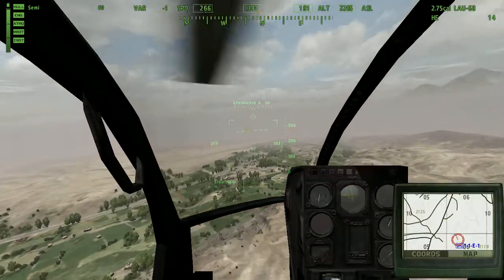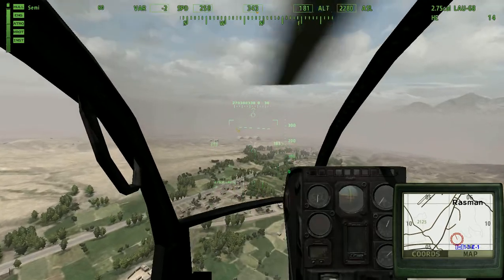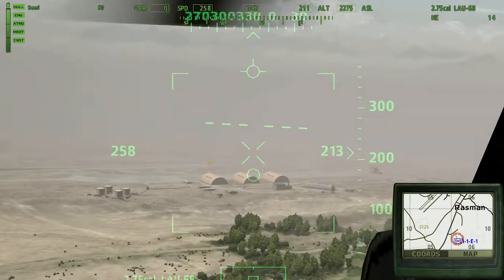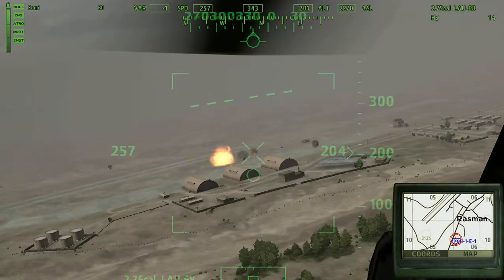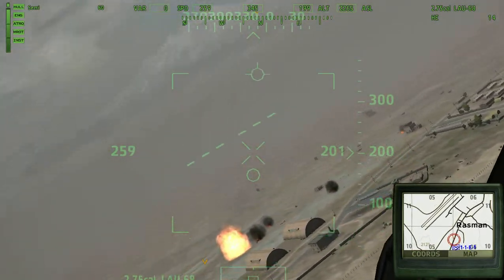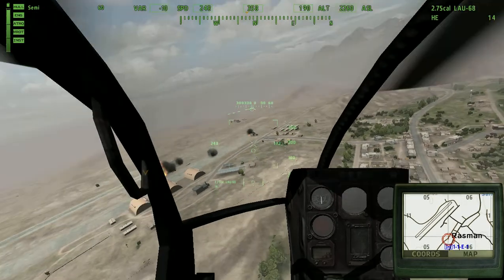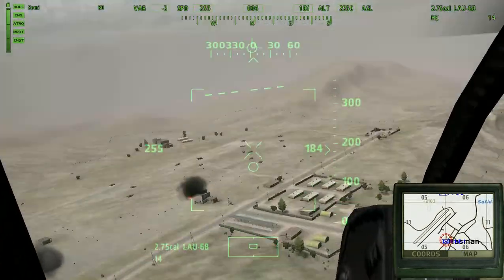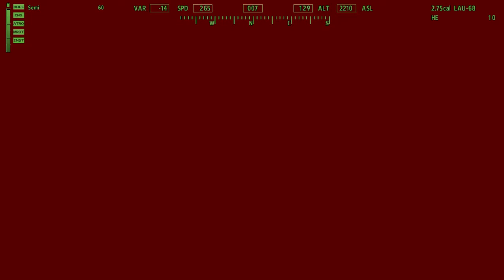We're actually coming up on the area now — yep, we are. So we're coming up on the airfield and there it is. We got a couple fires, that's UN right there, so we're going to go ahead — and there's the tanks. I'm going to use my HUD to attack them.